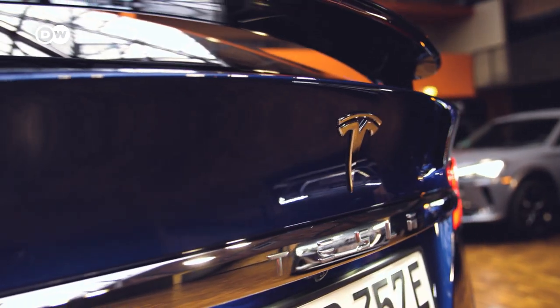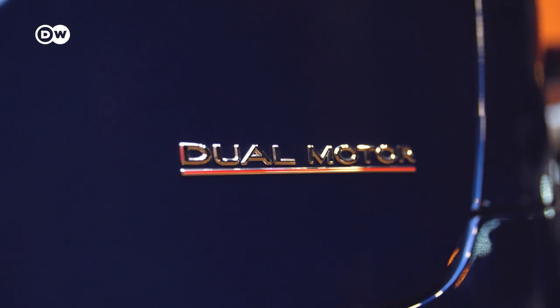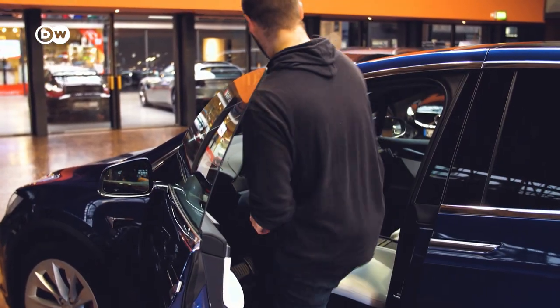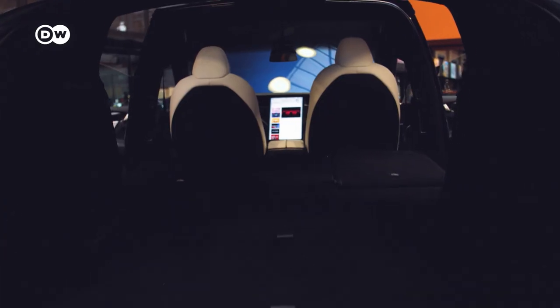Tesla divides opinion like no other car. You either love this electric car from California, or you hate it. So we're going to find out how good Tesla really is, and whether there's a car out there that can beat the premium model, the Model X.